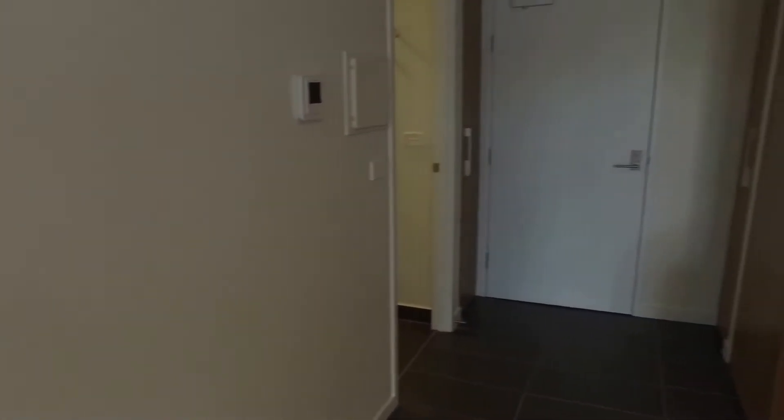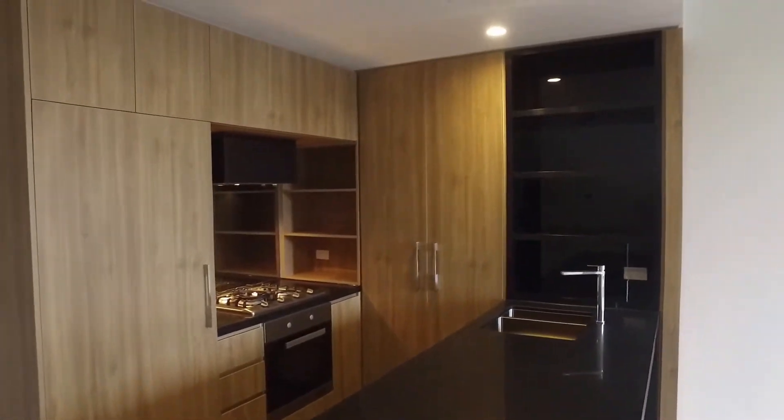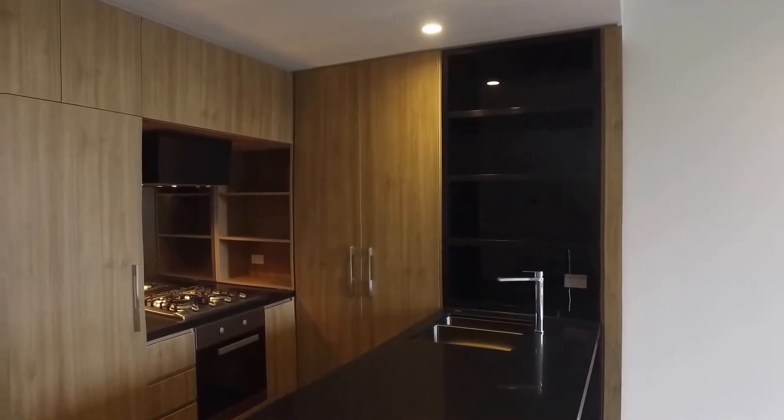Into the kitchen area now, you've got that island benchtop, ample storage throughout, and there's also gas cooking.